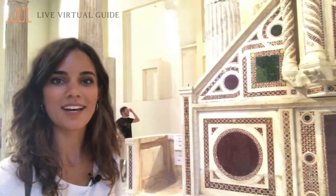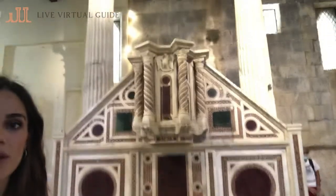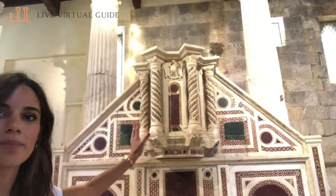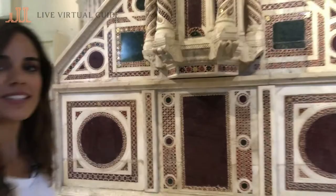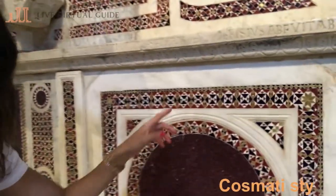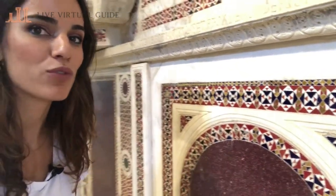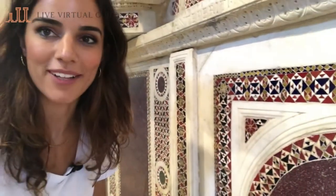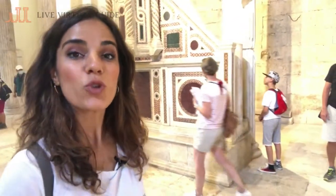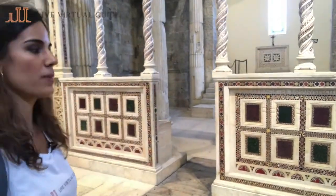There are also Middle Ages artifacts here, like this Ambone, made in the 1200s by the monks — this was the place where monks would read the sacred text. If you get closer, you can see the cosmetic style of the 1200s, where materials from the ancient town of Alba Fucens were reused: colorful marble from ancient Alba Fucens used to make decorative patterns. The same style appears on the fence typically placed between the altar and the central nave.